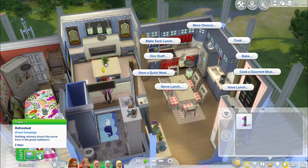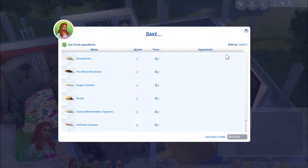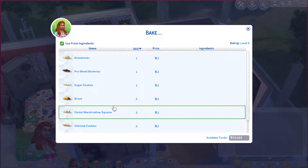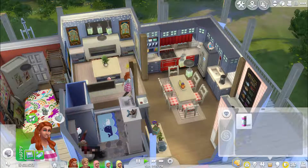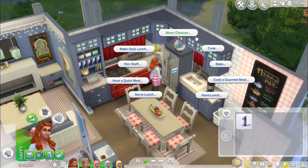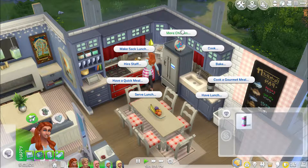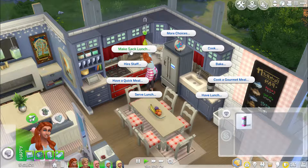Refreshing from camping — nothing relieves stress like some time in the great outdoors for two days. Awesome, I didn't know you could get that! Let's have her bake some — oh, she has new options! Baked bread, cereal, marshmallow squares — yes! Oatmeal cookies — ew. Marshmallow squares — yum. Absolutely zero nutritional value but they are delicious.